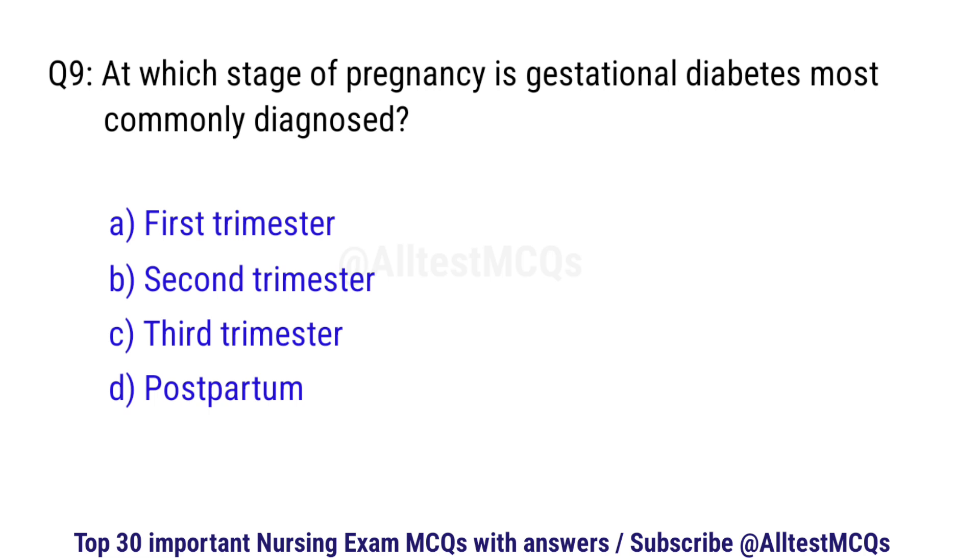Question number 9. At which stage of pregnancy is gestational diabetes most commonly diagnosed? The right option is B: Second trimester.